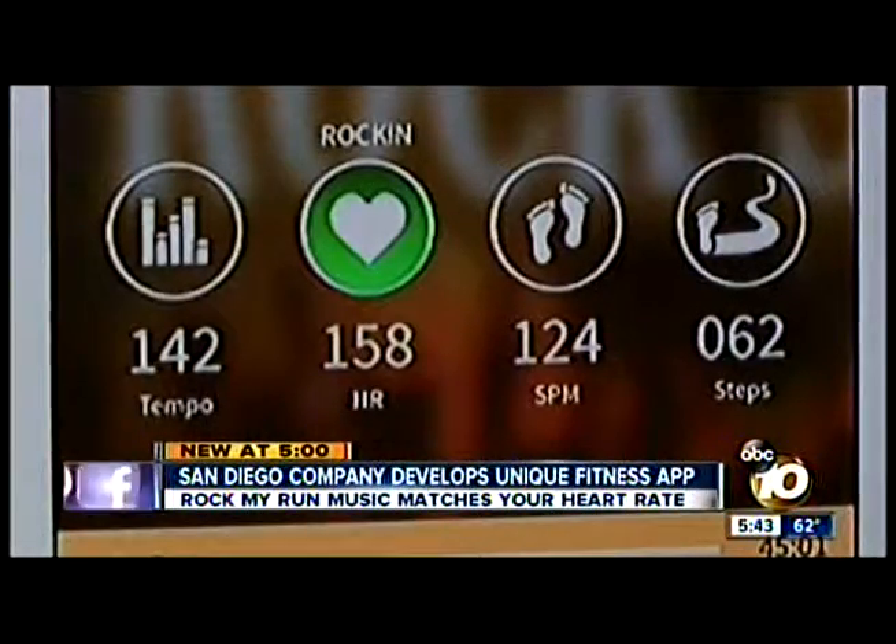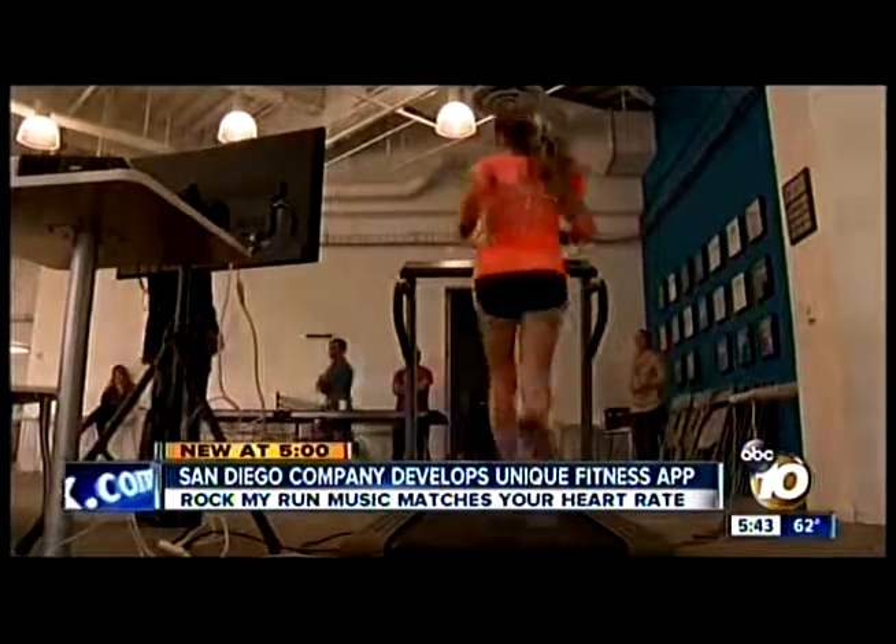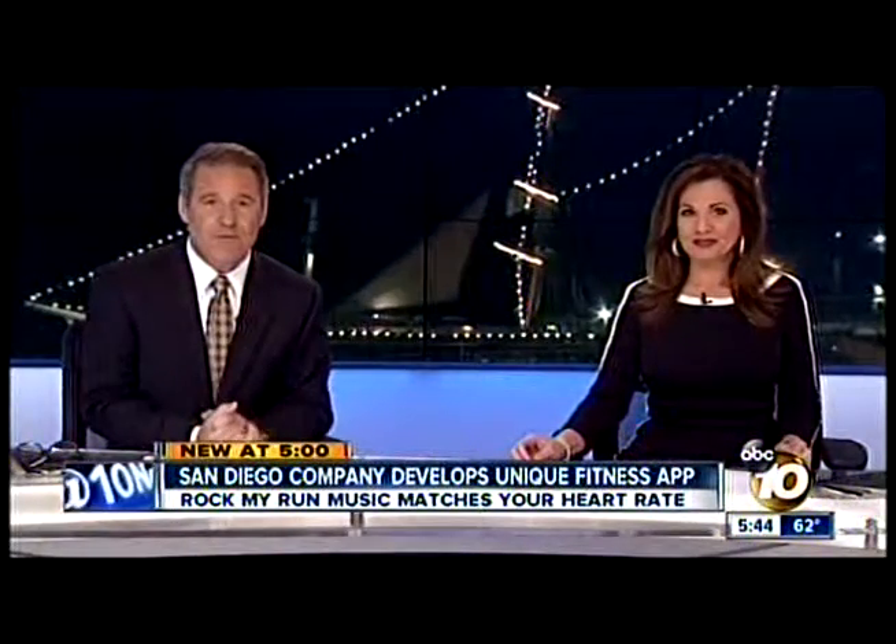That'll get your heart going. The beat of the music you just heard was set by the woman running on the treadmill, and it's all done by how much energy she's putting into that workout. Her heart rate actually determines how fast or slow the cadence of the music. New at 5, 10 News reporter Craig Herrera shows us how it works.